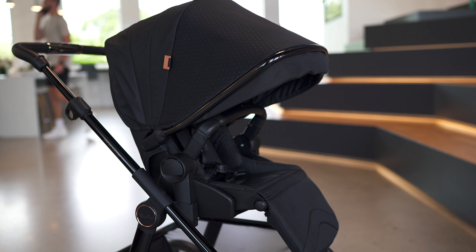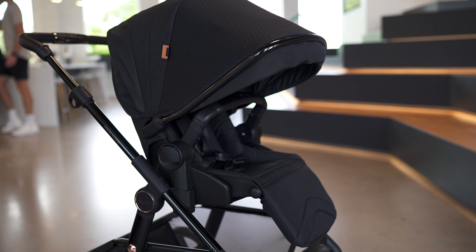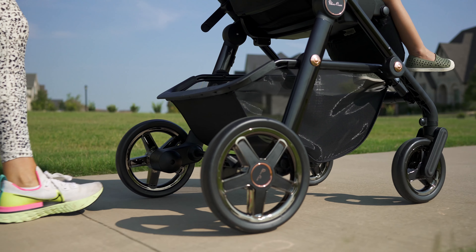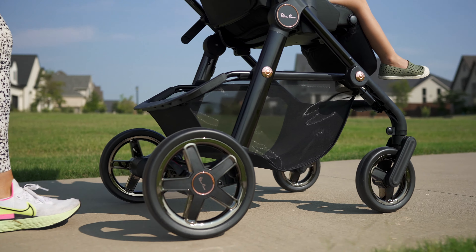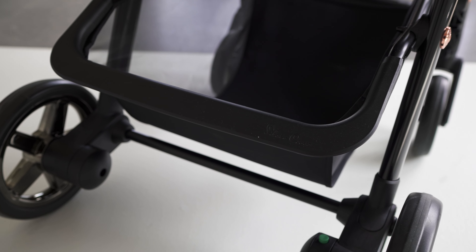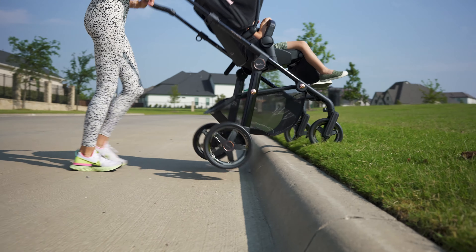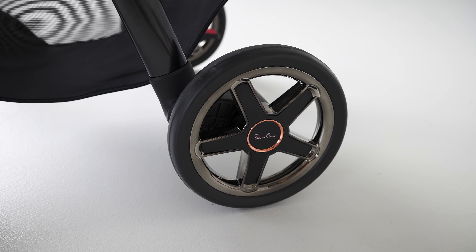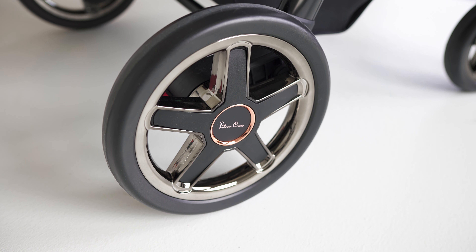Maybe I'm overhyping the seat, but coming off reviewing the Evenflo Expand and seeing the price point difference — when you're behind the Comet, you kind of get what you're paying for. The basket is super deep and will definitely be able to tote a fair amount of groceries and large diaper bags, spec'd at a max load of 35 pounds. One thing I really like is how the back rim of the basket can be used to kick up over curbs, which is something I actually do often. At the bottom are your puncture-proof tires with that rose gold detailing on the wheels.